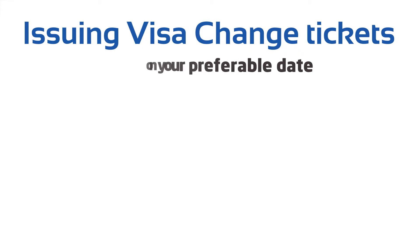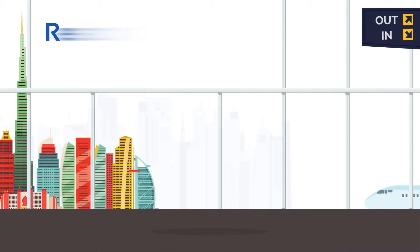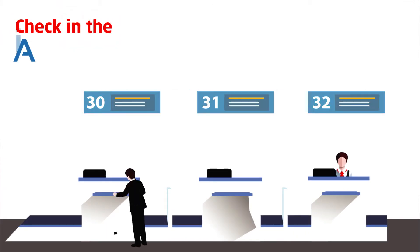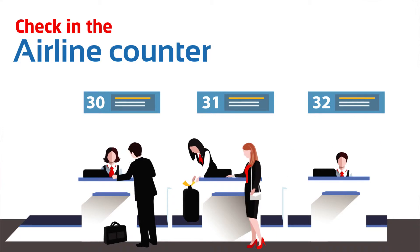What next? It's the day of your visa change exit from Dubai International Airport. Reach the airport as early as you can. Clear immigration procedure, collect boarding passes at the check-in counter. Then pass the immigration counter with exit stamp or eGate passport scan.